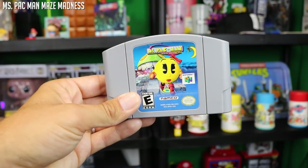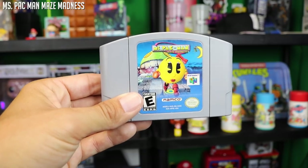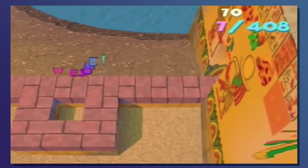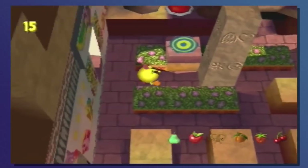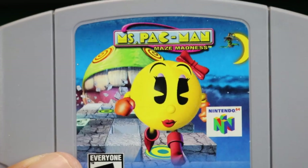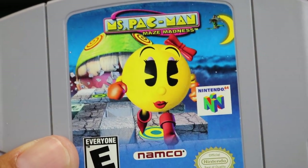Ms. Pac-Man Maze Madness — another game I did not play yet, and I'm a little scared. I am scared that it's not going to be a traditional Pac-Man game. I don't like some of the other Pac-Man games when they venture out into other styles. I like Pac-Man the way Pac-Man was first intended. Is this a 3D platformer? Because if it is, I'm going to be a little hesitant in liking it. Let me know — I will still give it a try, but I want to know your opinions before I pop it in and get my hopes up too high.